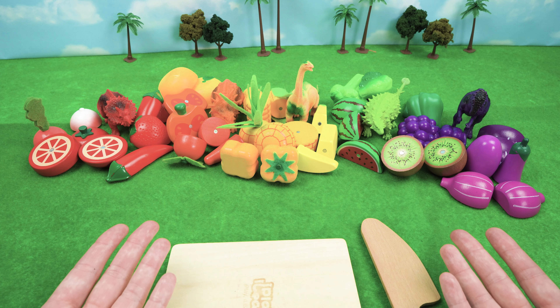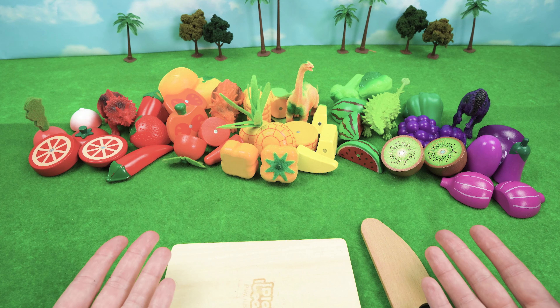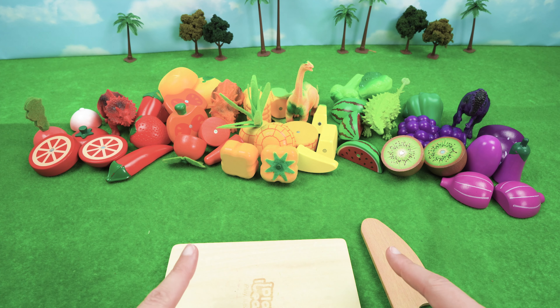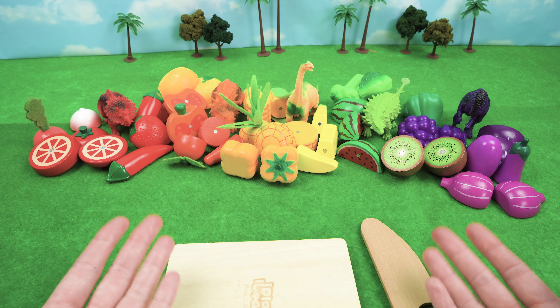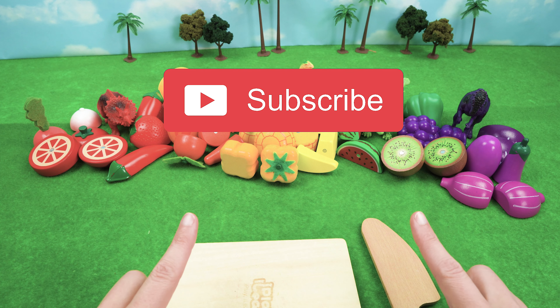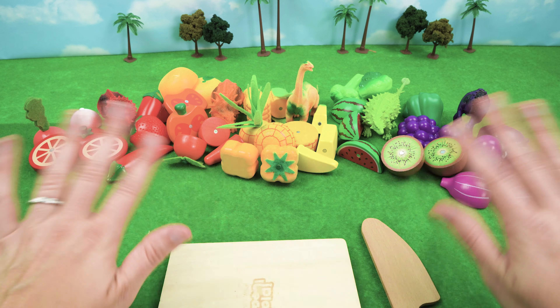I'm so glad to hear that! Alright friends at home, thank you so much for your help today. That's the end of this video. But if you want to go on another adventure with me, remember to click the big red subscribe button and give this video a thumbs up. I'll see you next time — bye!